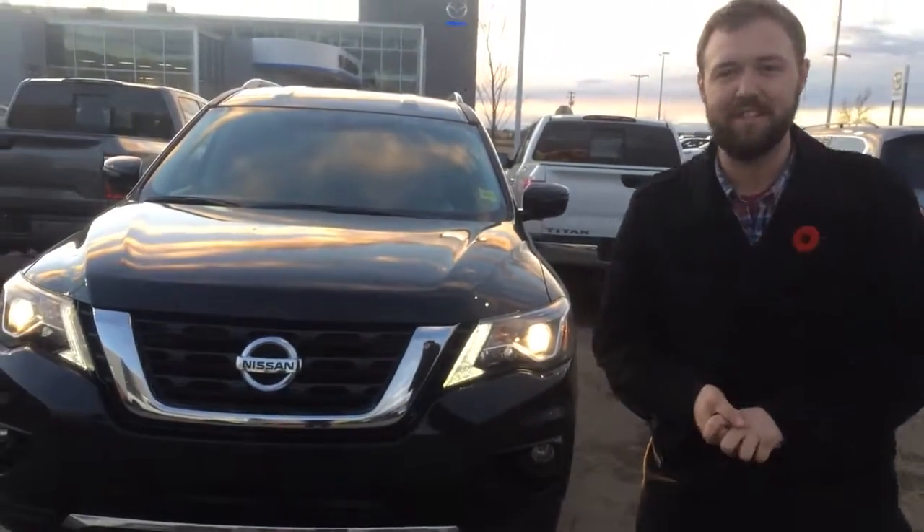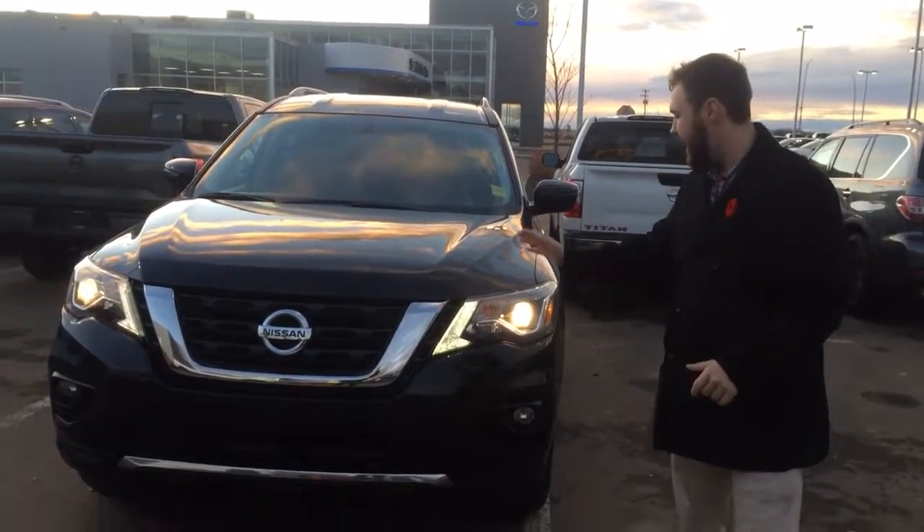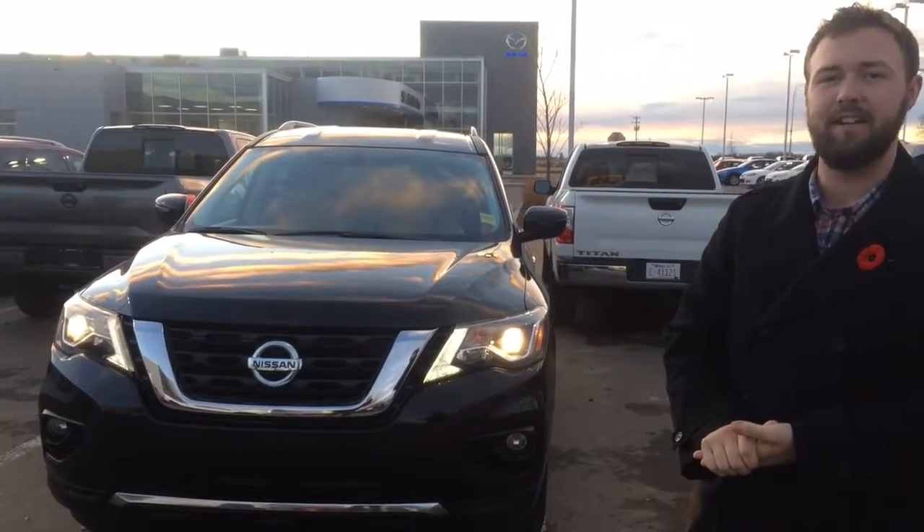Hey, good evening Chantel. My name is Jesse. I know you're probably thinking I'm a weird looking guy because we've never met yet. I just wanted to come outside and show you your 2017 Nissan Pathfinder SV.